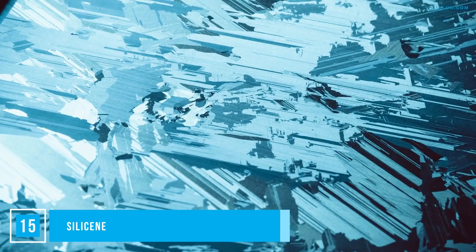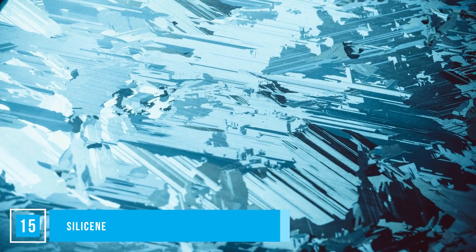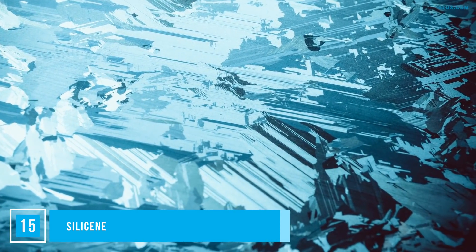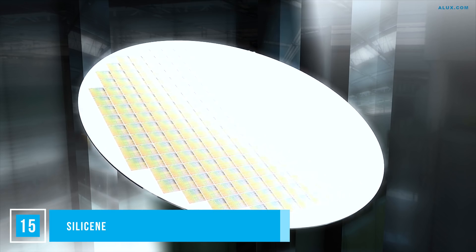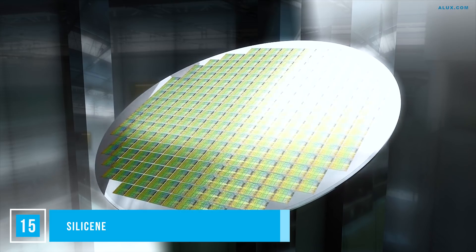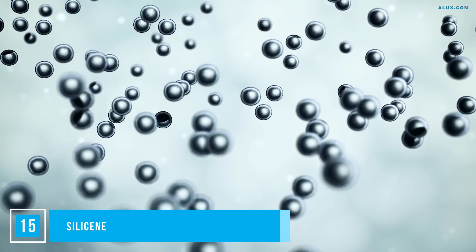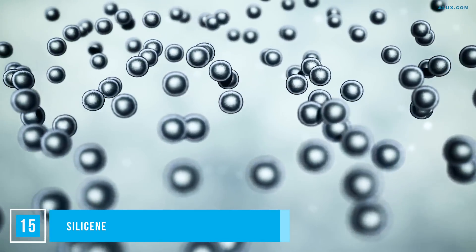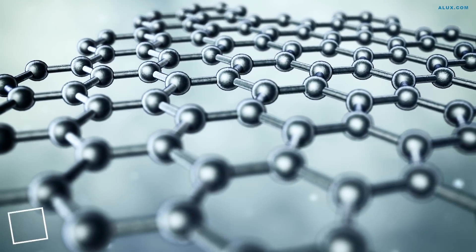Number 15: Silicene. Silicon has long been thought to have been one of the substances that allowed us to advance as a human race, and silicene is silicon's prodigy. It's made by condensing silicon vapor onto a silver plate, making it possible to create a sheet of silicon just one atom thick. This miracle sheet can be used in all kinds of applications, rivaling graphene by being more affordable and easier to integrate into smaller and cheaper electronics that use silicon chip production lines.